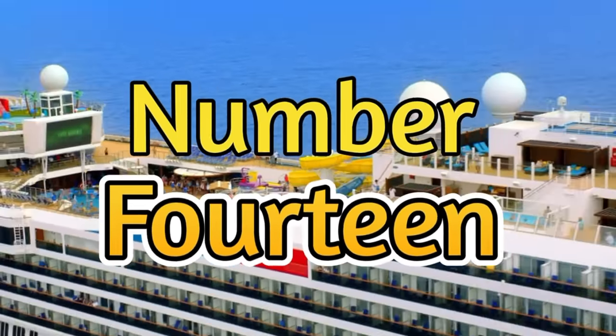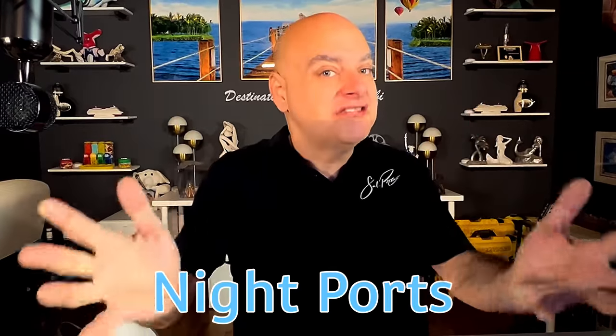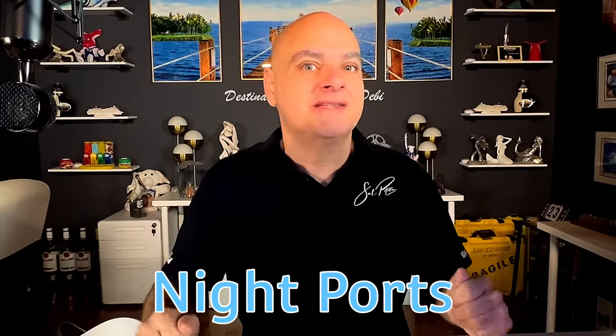Number fourteen, and this is one I really miss: you won't find many nighttime ports where you stay late into the evening after it gets dark. I miss this because a lot of times there are bars right there at the pier, and it's nice to be out at night enjoying the evening. Carnival learned years ago that money gets spent on board in the evening — especially at the bars and in the casino — so those night ports have really gone by the wayside. You can still find them, but they are few and far between.